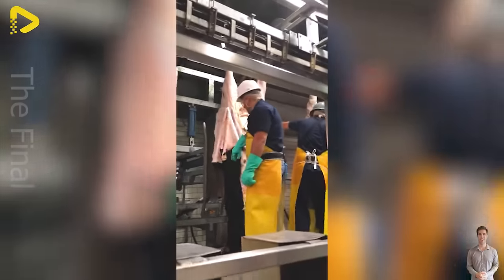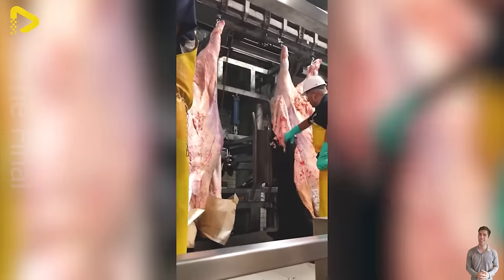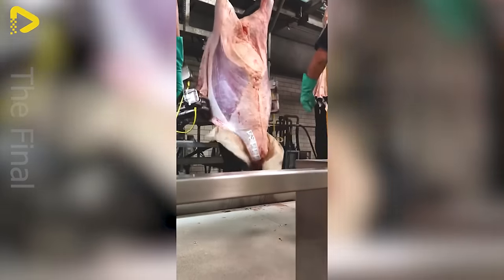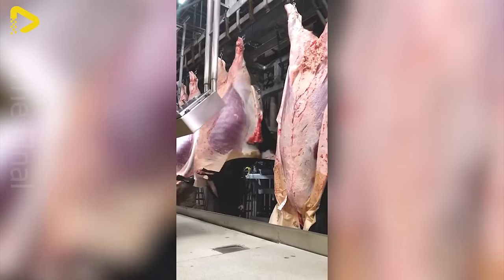The automated beef processing plant is a modern facility equipped with robotic automation systems handling everything from skinning, cutting, and packaging to product transportation. Automation enhances production efficiency, reduces waste, and ensures food safety.